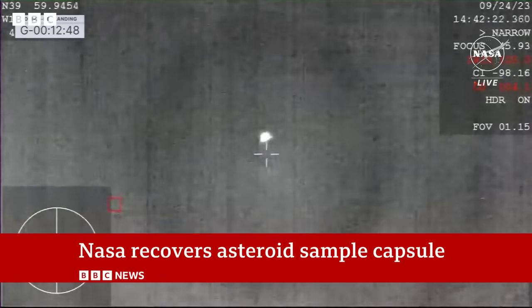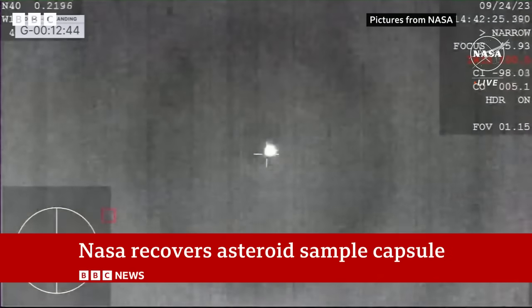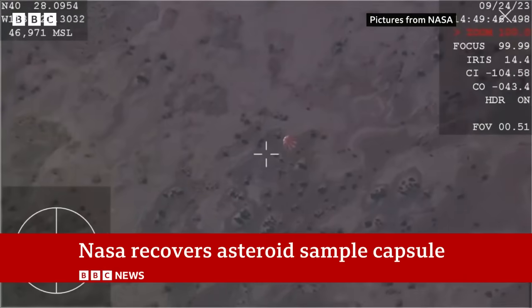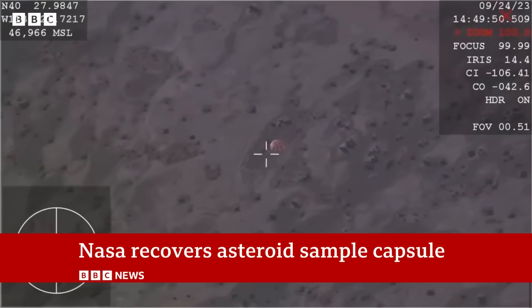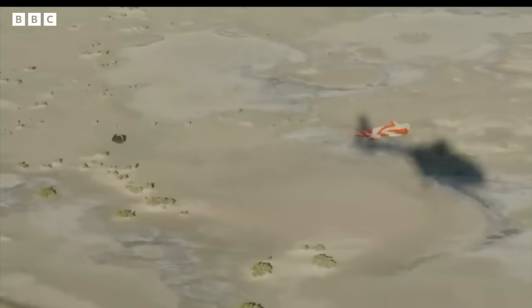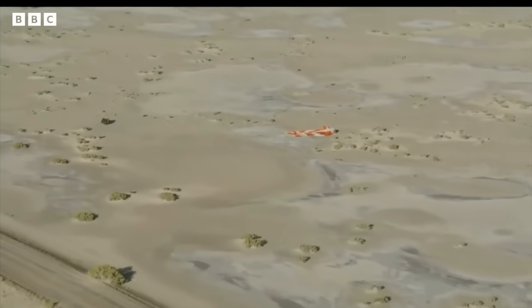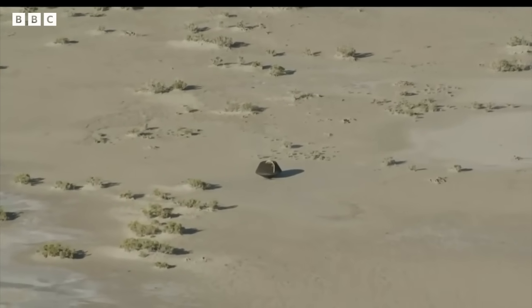The SRC has entered the Earth's atmosphere. A first glimpse of the capsule after its epic journey through space. We have confirmed parachute deployment. High up in the atmosphere, a parachute opens, slowing its descent. Touchdown. SRC has touchdown. A textbook landing in the middle of the Utah desert.